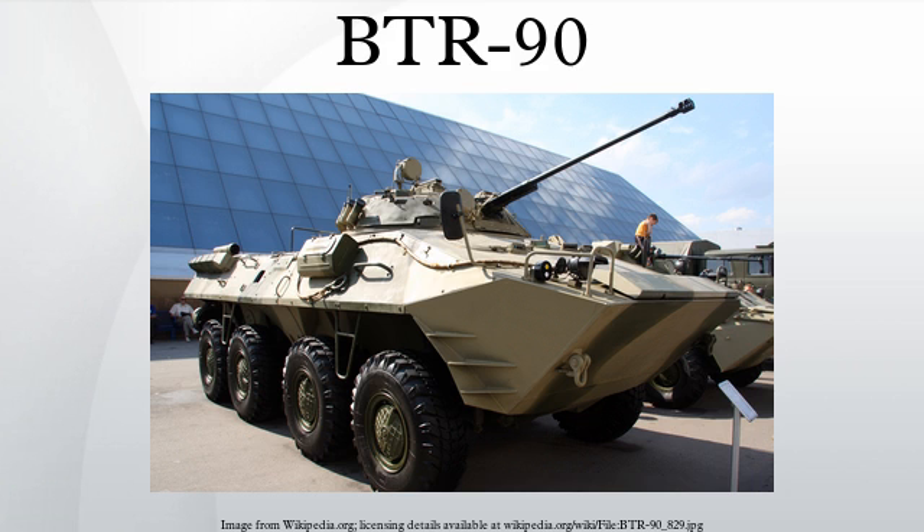The main gun of the BTR-90 is a 30mm Shipunov 2A42 autocannon. The vehicle carries an ammunition load of 500 rounds for this weapon. A 7.62mm PKT coaxial machine gun with 2,000 rounds and a 30mm AGS-17 automatic grenade launcher are the secondary armaments. A guided missile system is also available for engaging armored targets, consisting of four AT-5 Spandrel missiles mounted on the turret. The launching unit is detachable and can be used to launch missiles from the ground. All weapons are mounted on the turret and assisted by a fire control system, allowing use while the vehicle is moving and in all weather conditions.